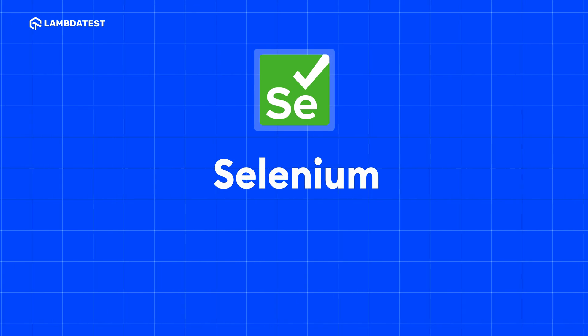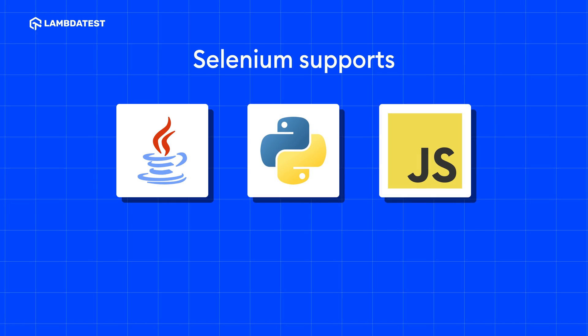Selenium. Selenium is one of the top automation testing tools to automate websites and web applications. It supports multiple languages like Java, Python, JavaScript, and many more, with which you can run tests across different browsers and OS combinations.